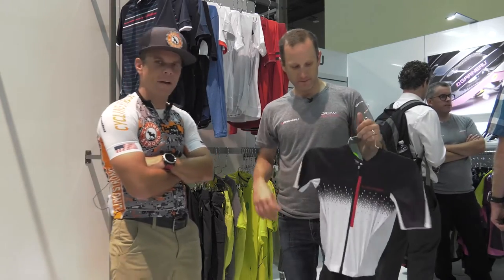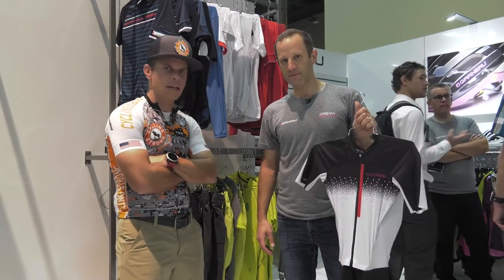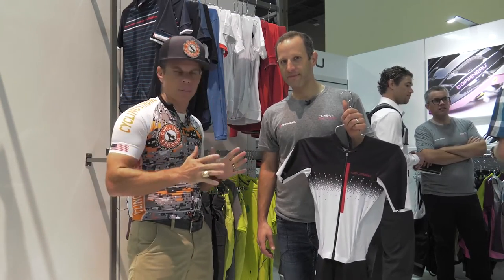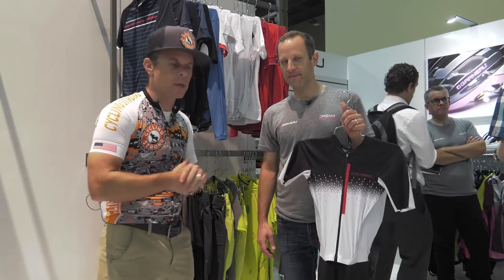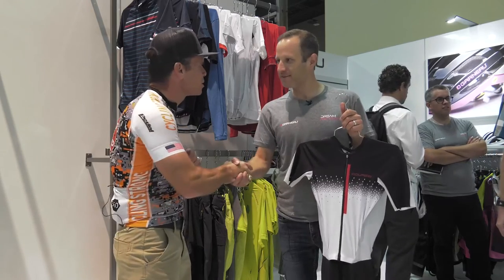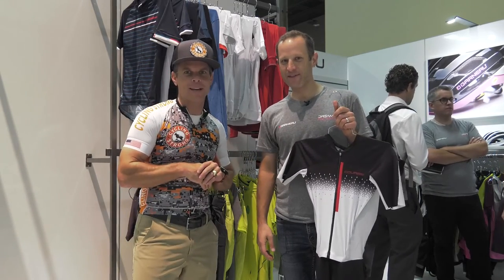Once again, get out there, have fun, ride your bike. Go check out these guys' website, check them out in the stores, whatever you need to. They've got amazing shoes — I've worn their shoes multiple years and absolutely love them. They make amazing bikes too. But check these guys out. Thank you for your time. Thanks a lot, we appreciate it. Get out there, ride your bike, keep cycling strong.